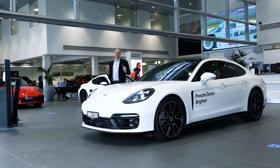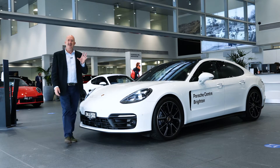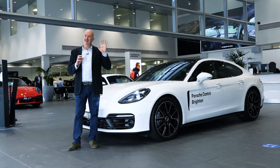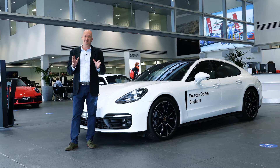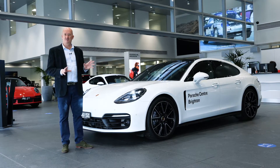The dream of a four-door Porsche sports car began in the 1960s. There was a prototype of the 911, and then in the 928 era it nearly saw the light of day, but the market conditions weren't quite right. So in the early 2000s the Porsche Panamera was born.